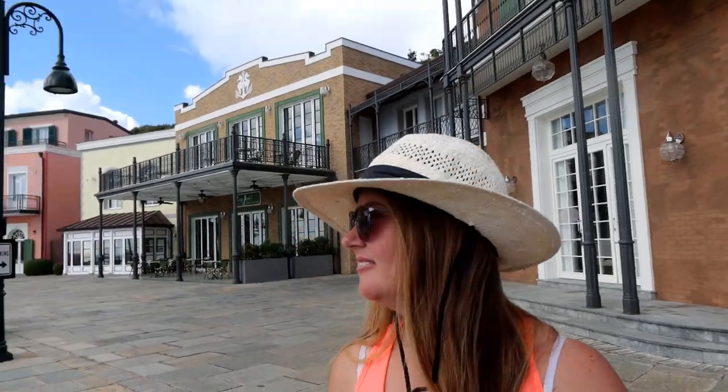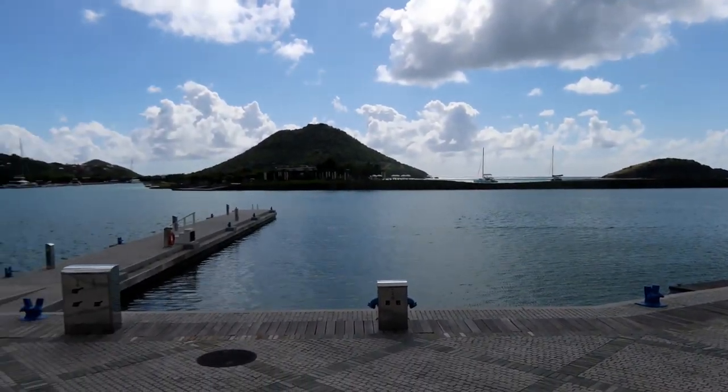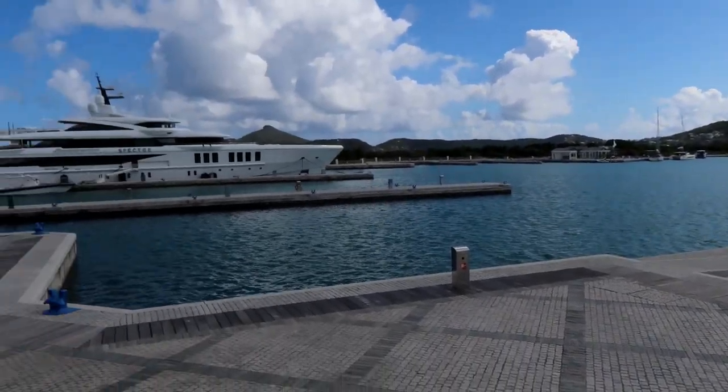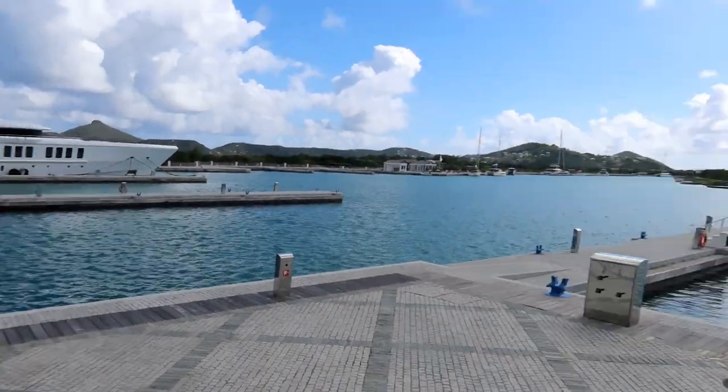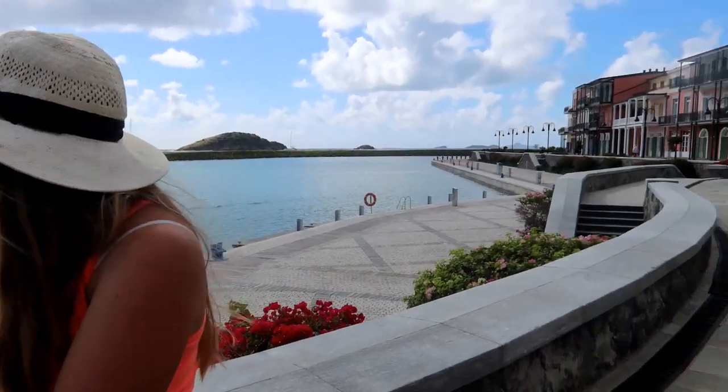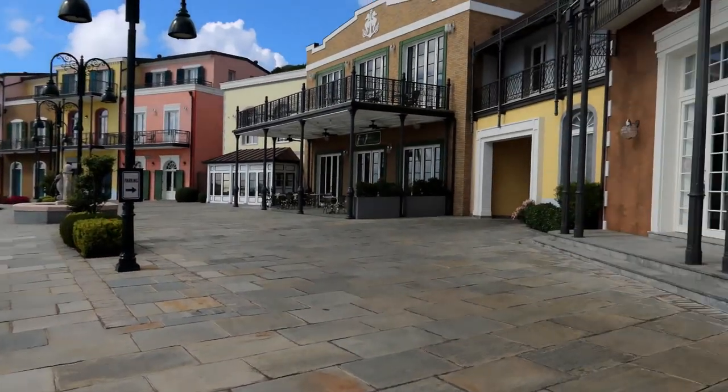This is Canouan, guys - you would not believe this place. This is something else. This is kind of what I imagined the Caribbean to be. Would you imagine the Caribbean to be like this? No, this is Europe, it's not Caribbean - but it's beautiful. They did a really good job with this marina, it's insane.